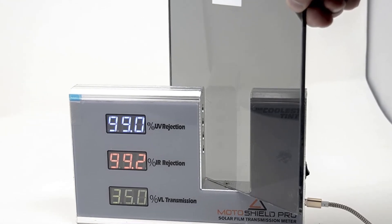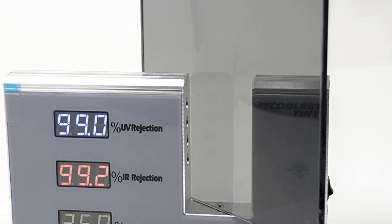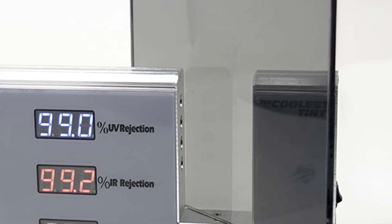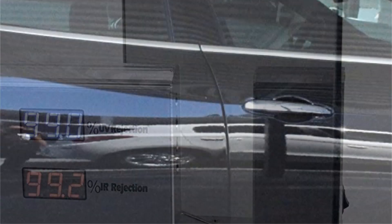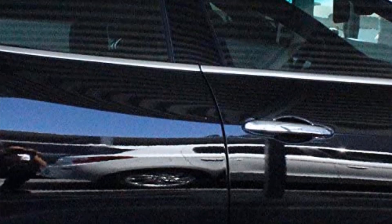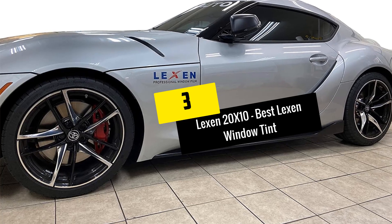This is also a versatile tint that will work for a wide variety of vehicles. Although these window tints seem a little hard to shrink, especially on curved back windows, you should still be able to do it with a little patience and a good heat gun. While this is a more expensive window tint option, that should be expected for a high-end product.